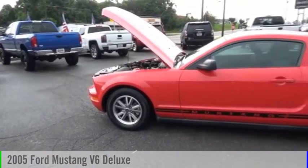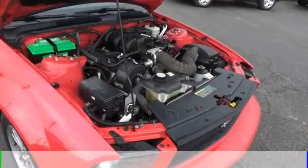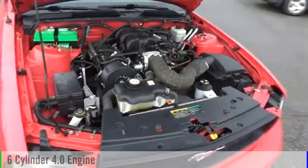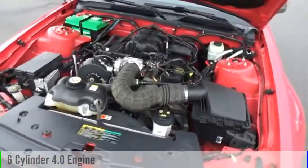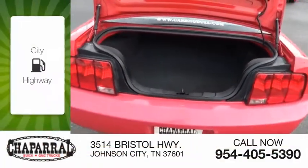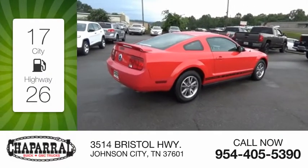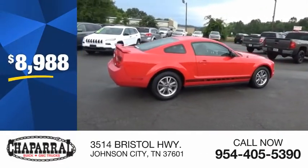Looking for the right vehicle? Check out the 2005 Mustang. This vehicle is powered by a rear-wheel drive, six-cylinder, 4.0 liter engine, and comes with a five-speed automatic transmission. Great fuel efficiency saves you money by requiring fewer trips to the gas station, and is priced below $10,000.